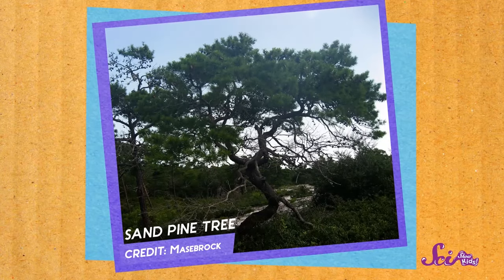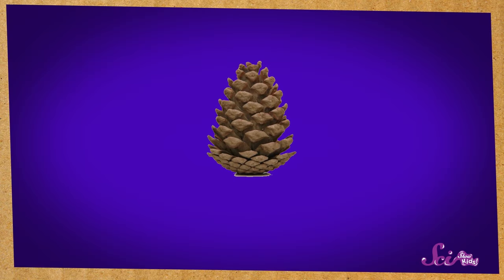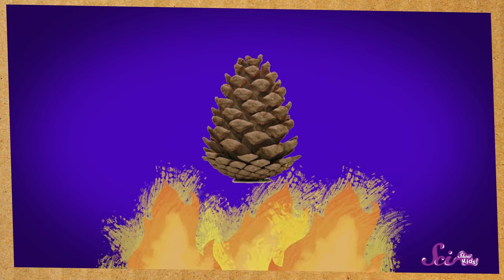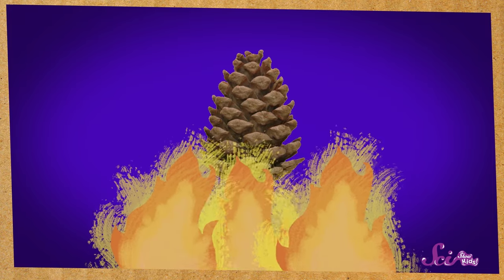But fire does another really big favor for some plants — some plants need fire to make new plants. Take a look at this tree. It's called a sand pine tree, and it's found mostly in Florida. The sand pine tree needs fire in order to make new trees. It keeps its seeds in pine cones, and over time the cones drop to the ground. But the sand pine's cones will only open if it gets really, really hot — like when a wildfire burns through. Only then can the new seeds fall out of the cones and into the soil, where they can start to grow.